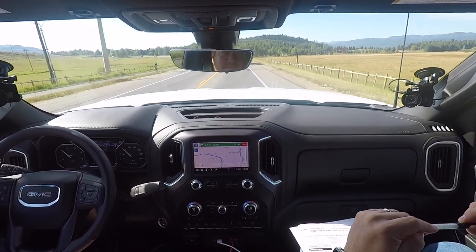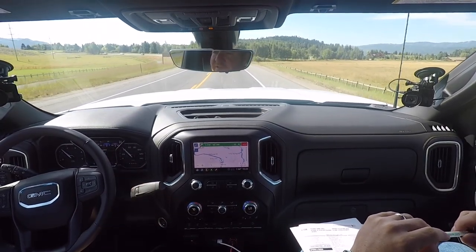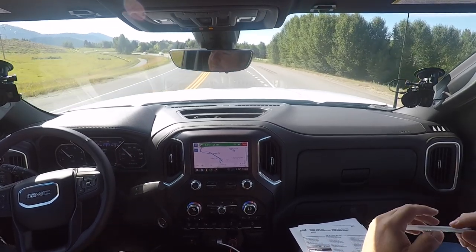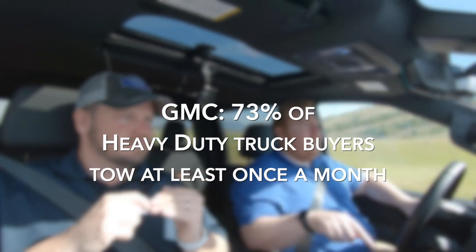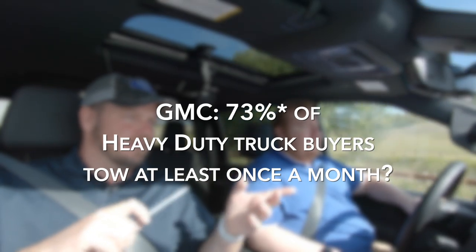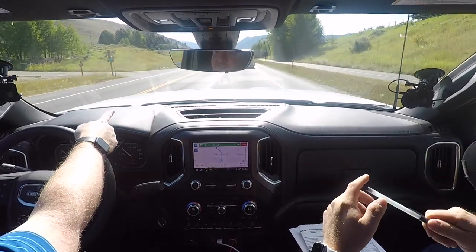They've bumped it up a little bit to make it more off-road capable. We were talking last night about how many people who buy heavy-duty pickups tow and how often. The number that GMC gave me was 73% of their heavy-duty truck buyers tow at least once a month. In the heavy-duty segment you have three-quarter ton and one ton — that's the 2,500 and 3,500. The one-ton customer barely unhooks his trailer. It's the guy in front of us towing his horses, using it every day.